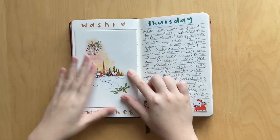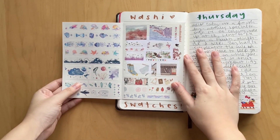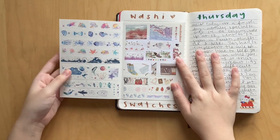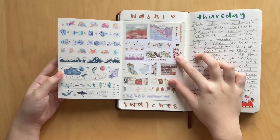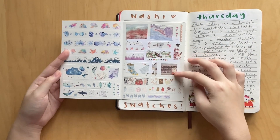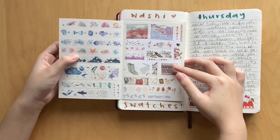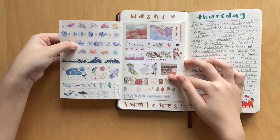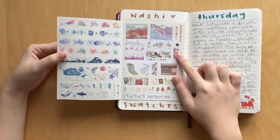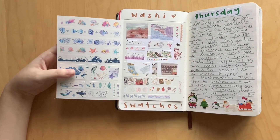This day I got in a washi order, so I swatched all the washi tapes. As you can see I got a lot of different washi tapes - I think four packs - and I swatched them all out here. They're super pretty. I'm so sad because I left them all at university, not thinking that I wouldn't be going back. I have to delay my return a little bit because of COVID, so all my washi tapes are left at university. But I'll just make use of my stickers and things for now.